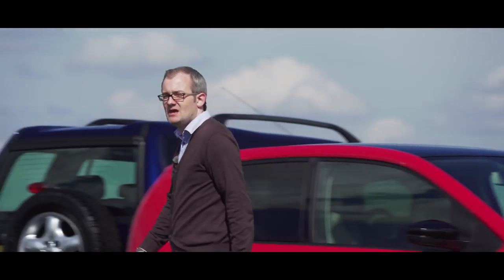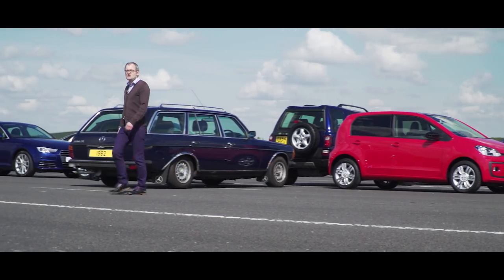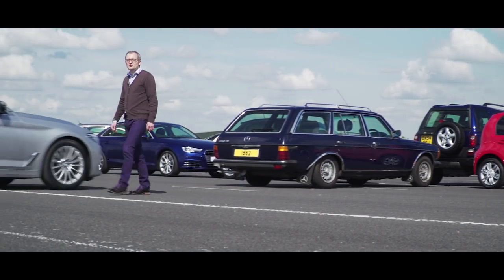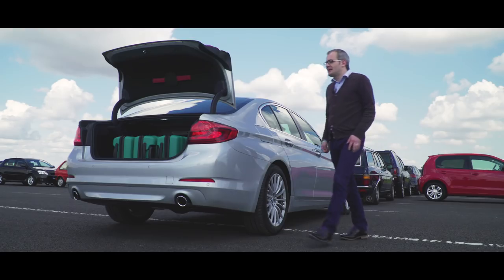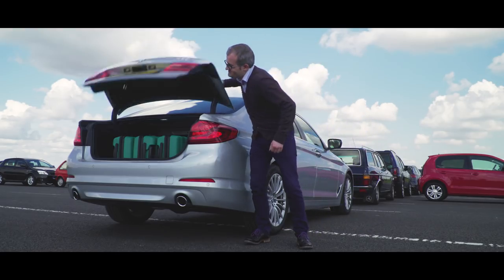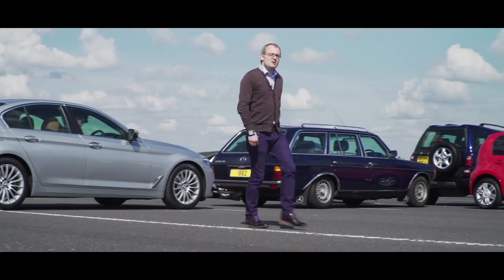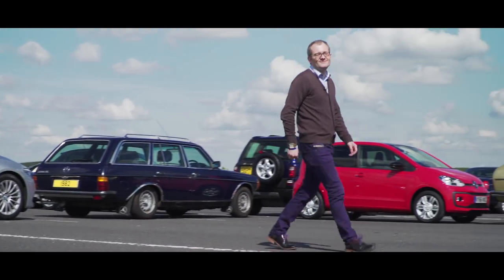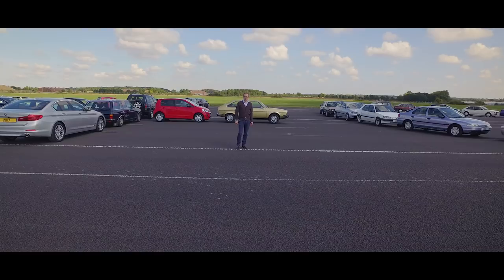The cars may have changed over the years, but What Car continues to set the standard for testing. We drive cars back to back with their rivals on UK roads and at our dedicated test track. Plus we look at everything, from how much luggage you can fit in the boot to what your car will really do to the gallon. It's why more than 2 million people rely on What Car for advice every month, and why thousands are now even buying their cars through WhatCar.com.